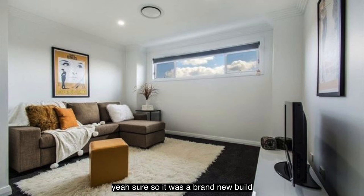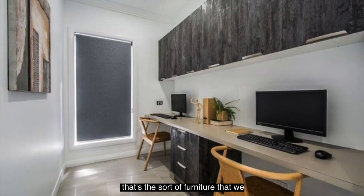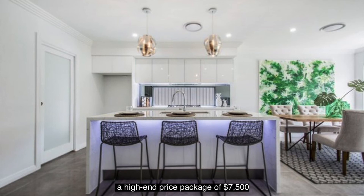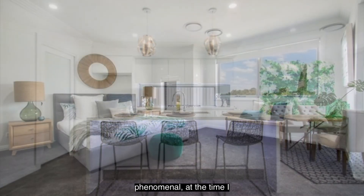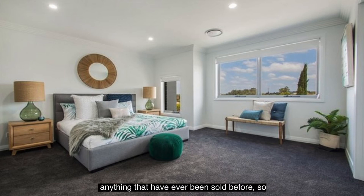It was a brand new build, so it really required high-end styling — a completely different package compared to Cambridge Park. Everything needed to be, if you want, over a million dollars in feel — that's the sort of furniture we style it with, original artworks, very contemporary and respectful to the build. That's why it was a higher price package of $7,500, but the results were just as phenomenal. At the time it set a new benchmark of at least $40,000 higher than anything had ever been sold before in the area.